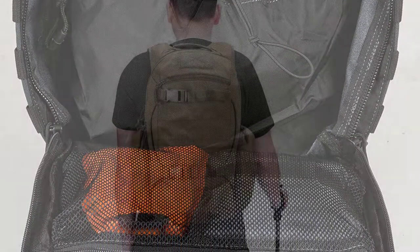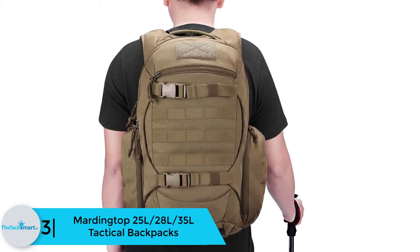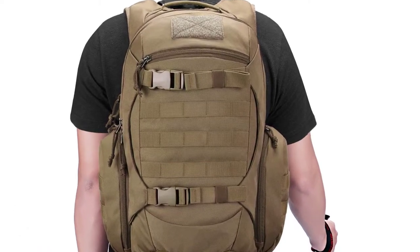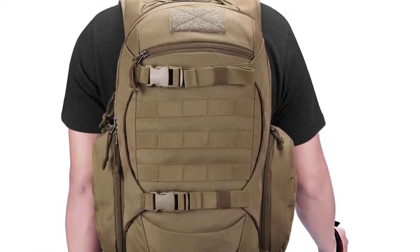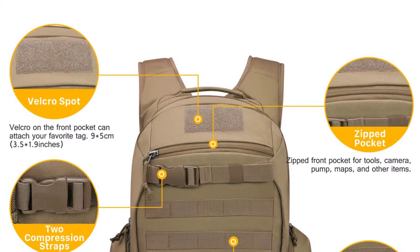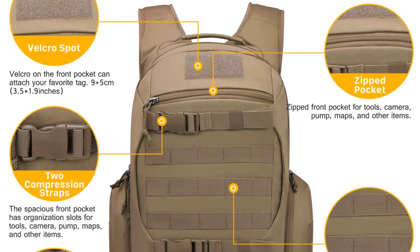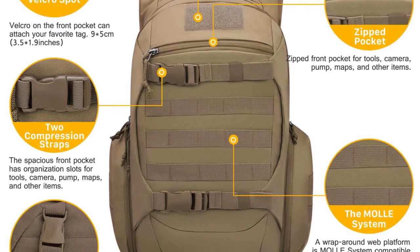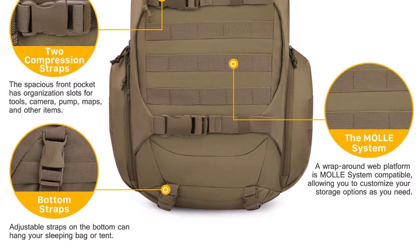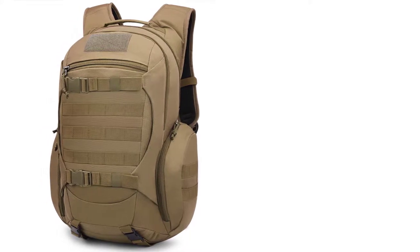At number 3, we have the Mardingtop 25L/28L Tactical Backpack. While this model doesn't come from a popular brand, it offers solid service that most users will appreciate. One notable feature is that it comes in three capacities: the 25L is a nice selection for everyday use or one-day hiking; the 35L is the largest model, practical for two-to-three-day camping adventures; and the 28L offers the best balance for those needing a pack for both daily and outdoor activities. Quality remains the same regardless of the capacity you choose.